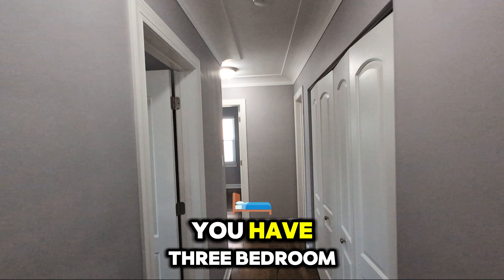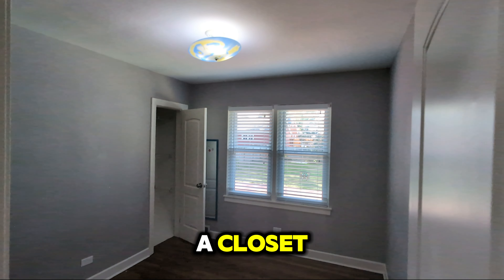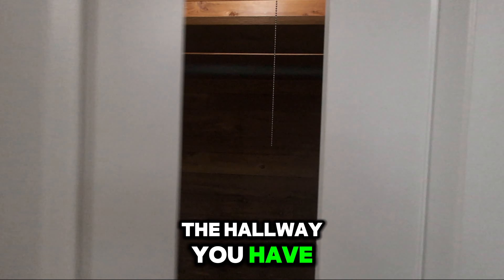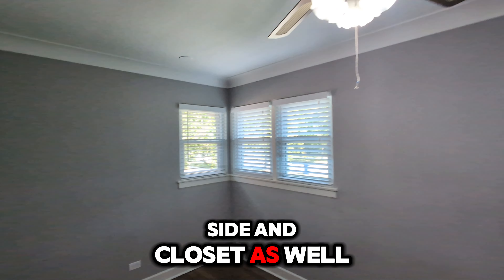So on our main floor, you have three bedrooms and one bathroom. Each has a closet. And also here in the hallway, you have a big closet as well. There is another bedroom on the right side with a closet as well.